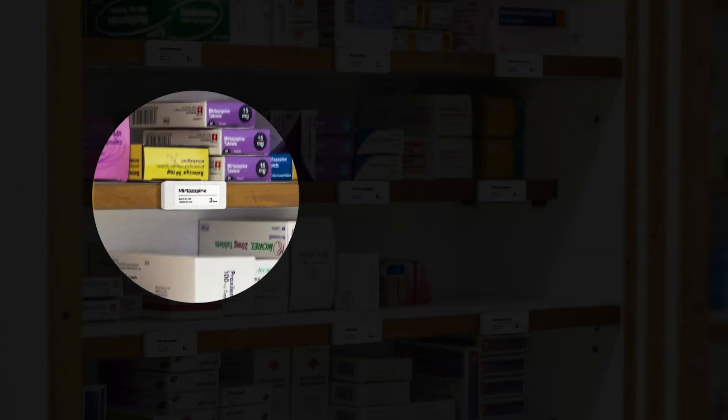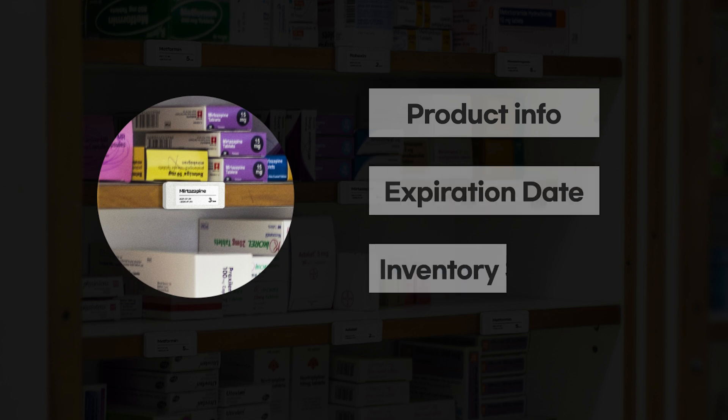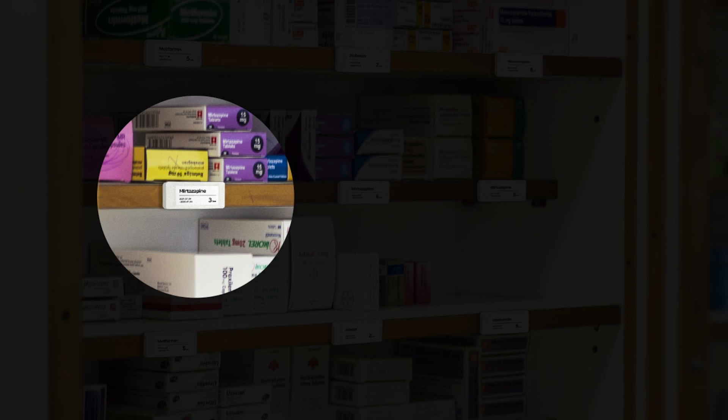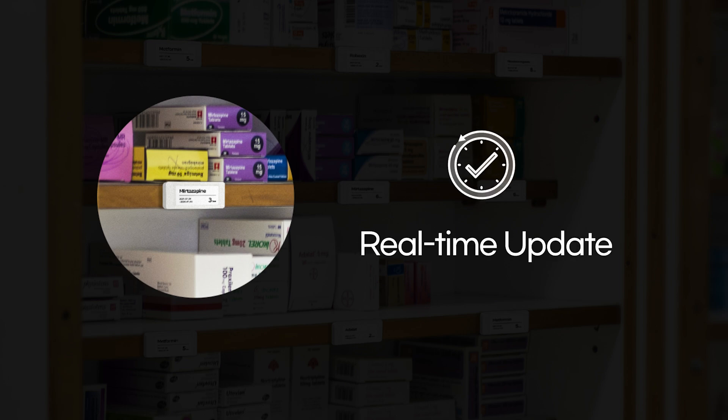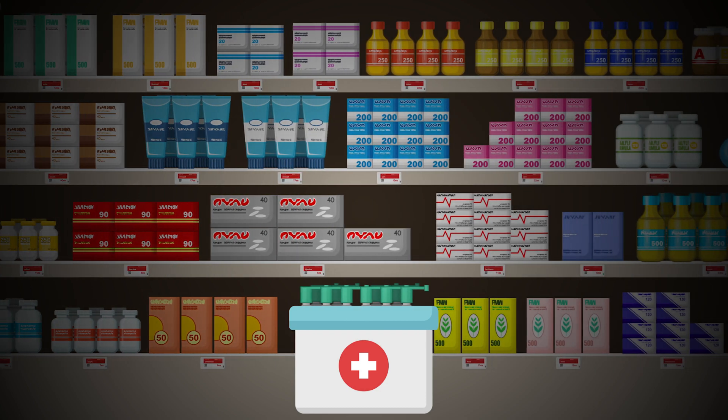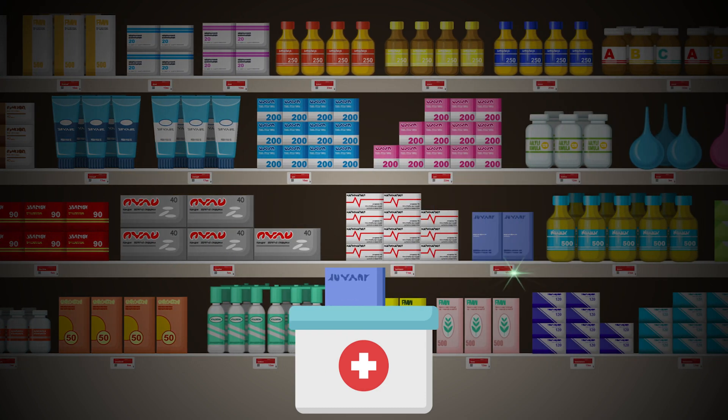Logistics and drug information can be managed in real-time. Real-time status information such as distribution period and inventory can be exposed, making managing goods and drugs easier. The LED function of the electronic shelf label helps to find the right drug and logistics quickly without errors.